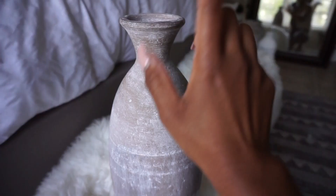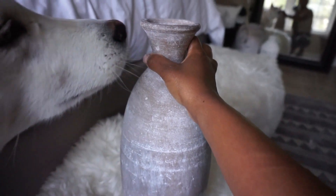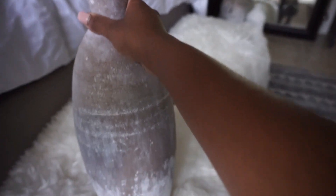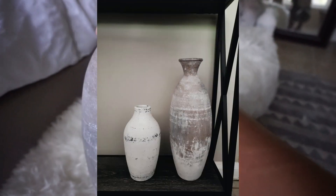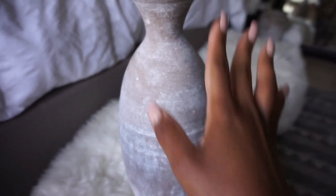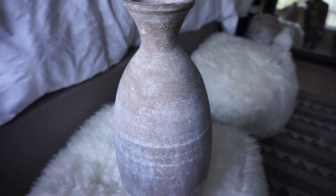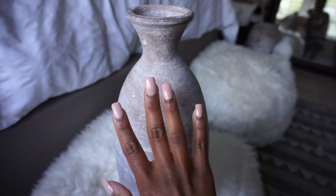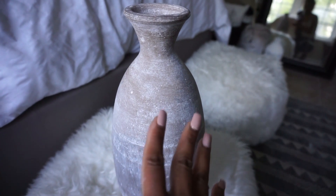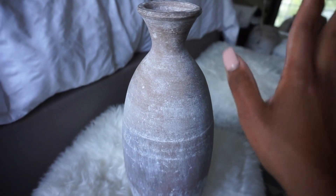I also got another vessel from Ross — this one was $14.99. It's a medium size, pretty tall. I put it immediately in my bedroom area with some pampas grass, which is why I almost forgot about it. But it's the same concept as the other jars — distressed, vintage look, really good quality for the price.